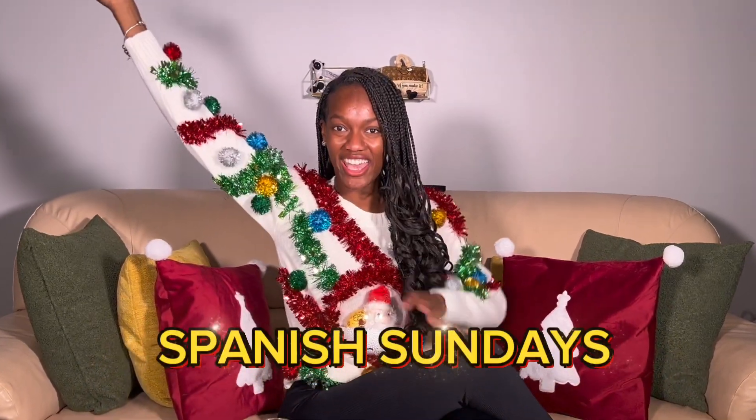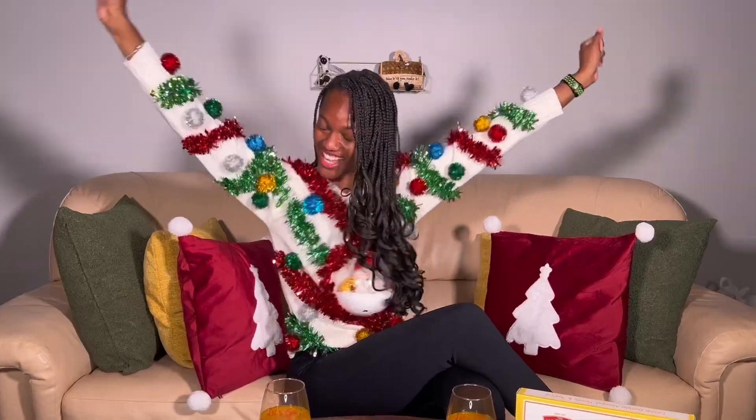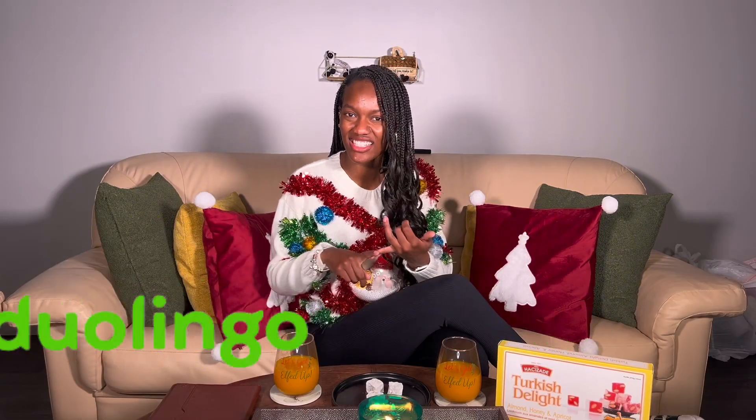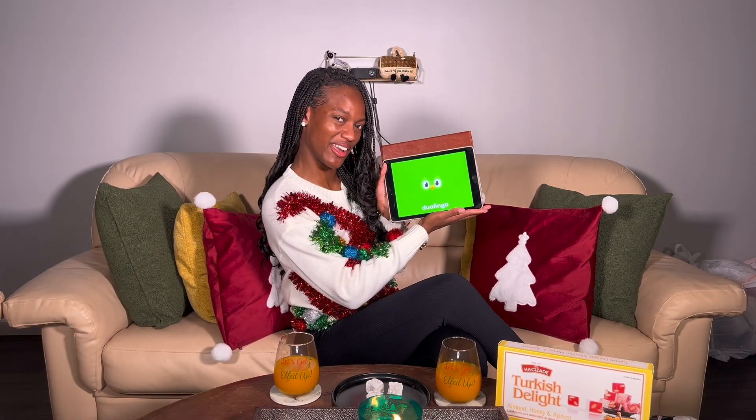Today's episode of Deja's Disco is what we like to call Spanish Sunday. For those of you that don't know, Spanish Sundays is a segment of Deja's Disco where we take out a little time every week to just learn a little Spanish. We're not aiming to be experts, but I'm just here to have fun and I thought I'd bring you along the journey with me. The tool that I like to use for teaching and learning Spanish is Duolingo. I like it because it's easy. They make it simple for beginners to catch on, and on top of that, it's free. So we'll get into our lesson with Duolingo today.